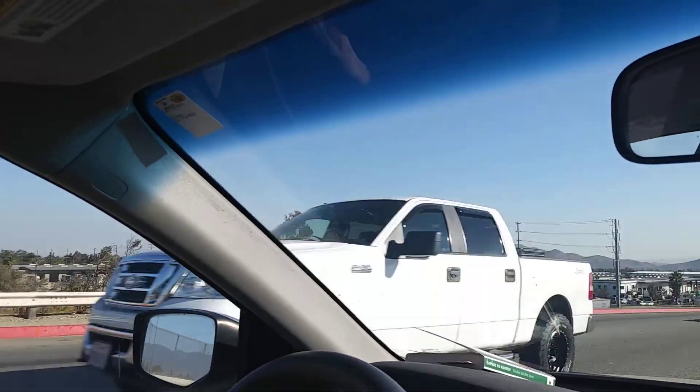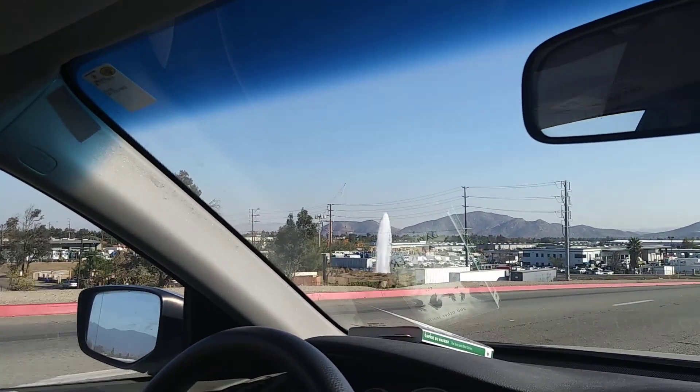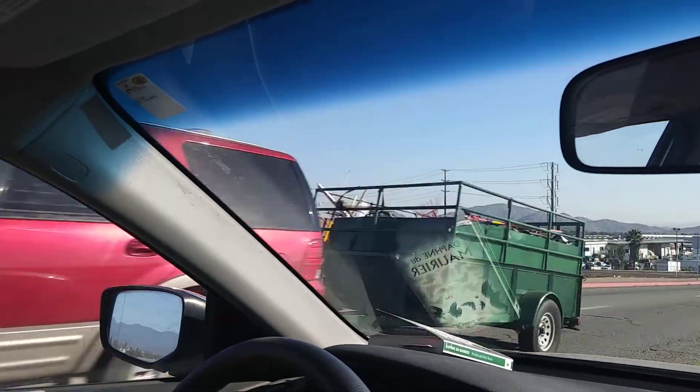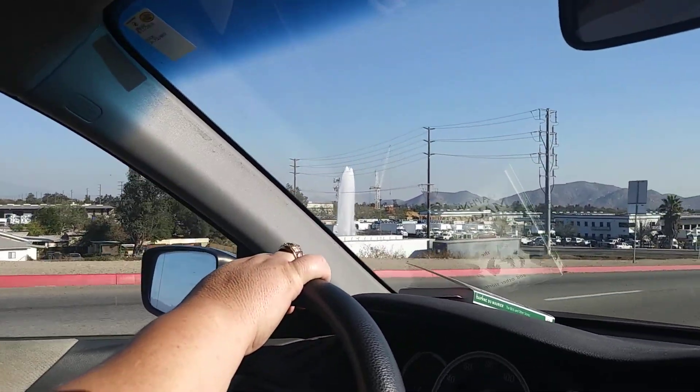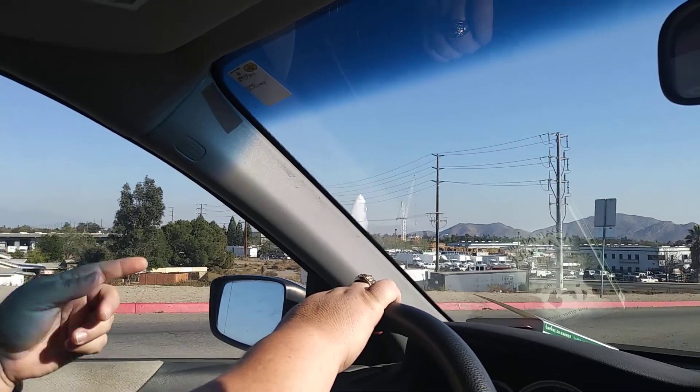Oh wow, it's got to be flooded — it's in their yard there. It's on Merrill. We can't get through there, can we? Nope, looks like he's blocking the street.